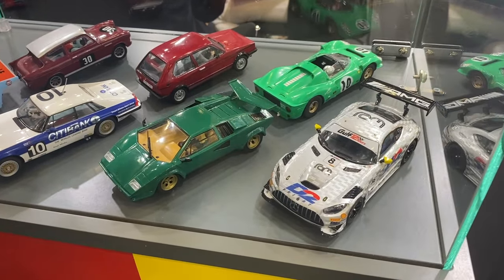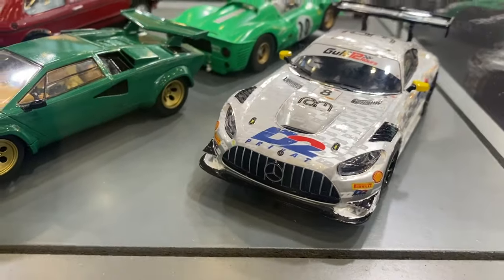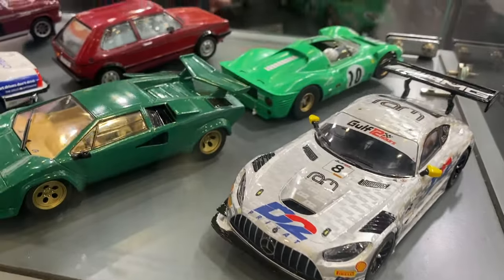It was also racing British GT after this, so it's a really cool thing and it really stands out — one of our best liveries we've done so far on the AMG. Moving on to a couple more re-releases.